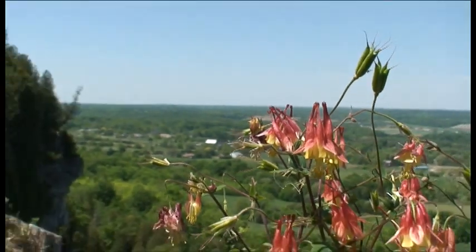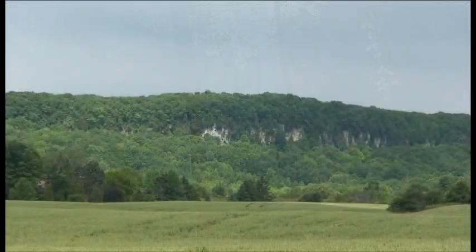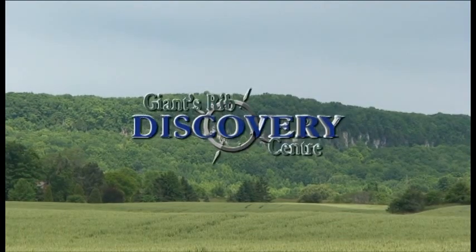So join us at the Discovery Center and learn all about the escarpment. Whether it's rocks and fossils, ancient cedars, wildlife or waterfalls that you're interested in, the Giant's Rib Discovery Center is your gateway to the Niagara Escarpment.